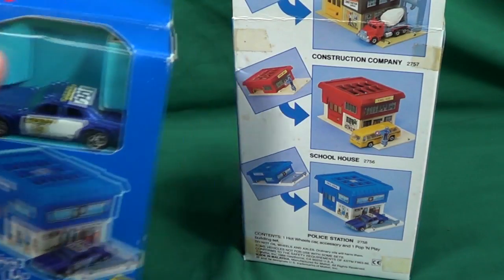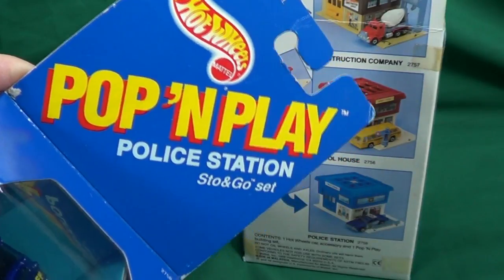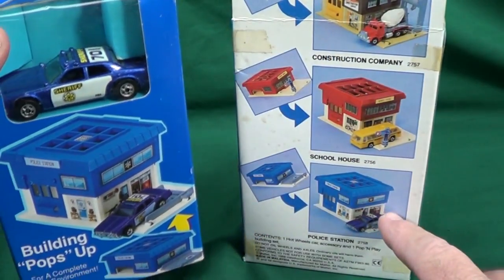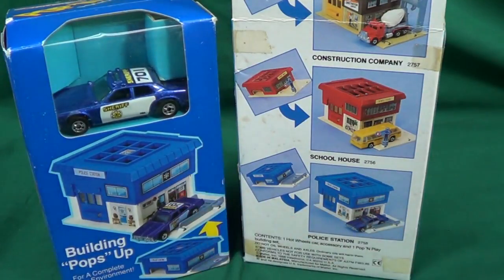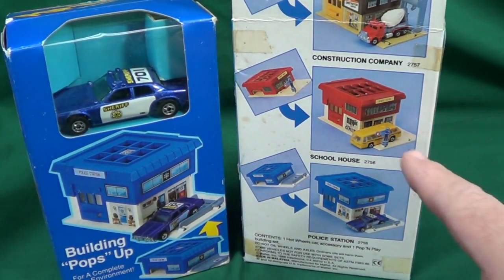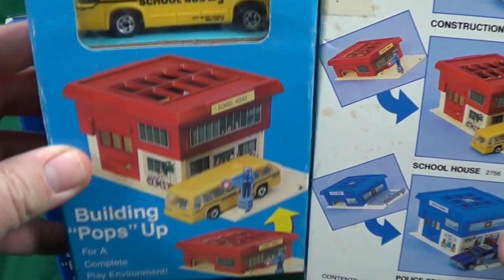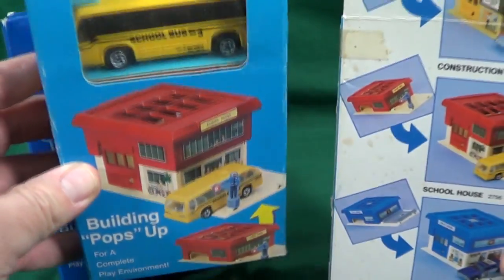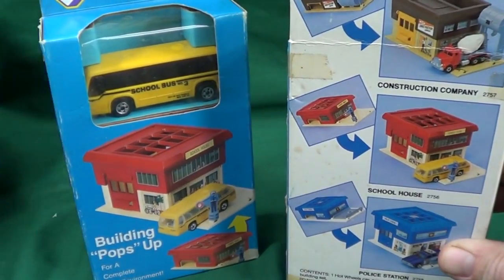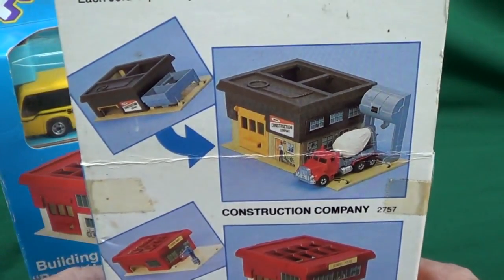It's been neat to check out these Hot Wheels Pop and Play stone ghost sets. On the back here you can see there was a police station - I already did a video with that one. Right here we've got a schoolhouse, so here is the schoolhouse version of the Pop and Play sets from Hot Wheels 1988. And on top you've got the construction company.